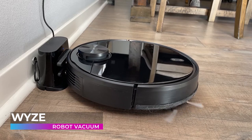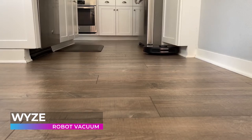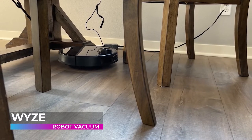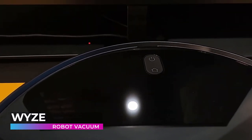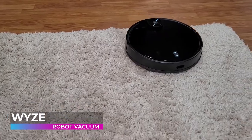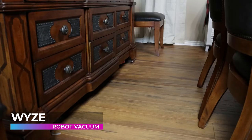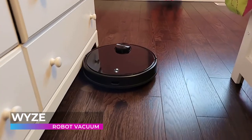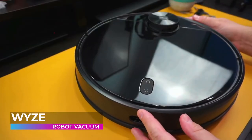Whether you have hardwood, tile, carpet, or linoleum floors, the Wyze can handle it all. It also charges itself automatically, so you never have to worry about coming home to a dirty house because your vacuum died. Its massive battery allows it to clean continuously for nearly two hours before it needs to charge. While other robot vacuums just scan your home once and then start cleaning, the Wyze features a spinning sensor on top that continuously scans your rooms the entire time it's active, so you can walk around and move things freely without messing up the cleaning cycle.